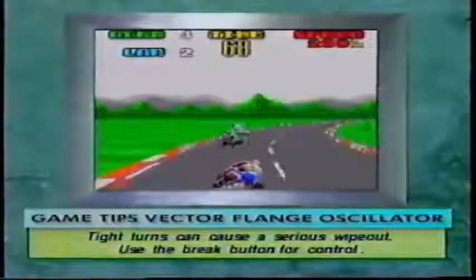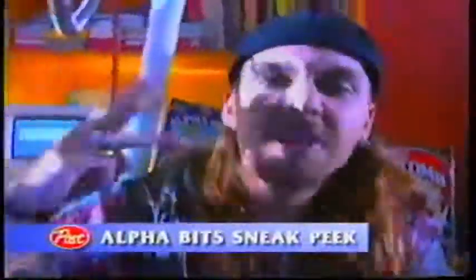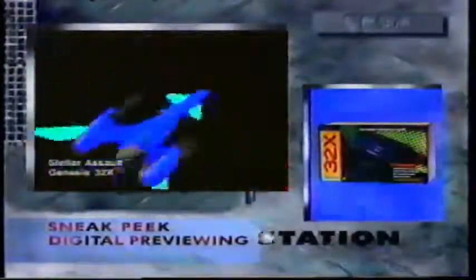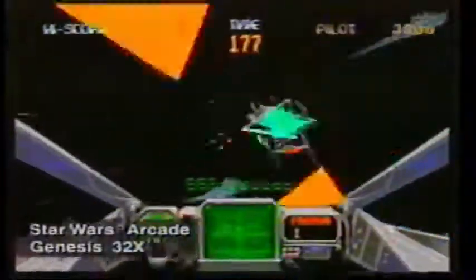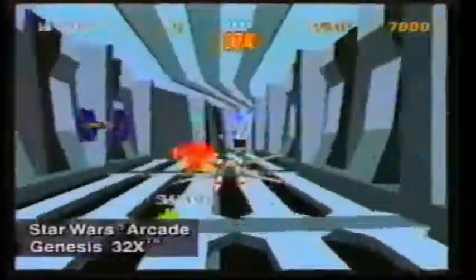There are tight turns on every course that can cause you to have a serious wipeout. Use the brake button so you always have control in tight turns. The biggest news in home video game action is coming to your Genesis and Sega CD this fall. Here's a sneak peek into the future of Sega's 32-bit gameplay. With Genesis 32X, you can upgrade to 32 screaming bits of hot arcade action. The Genesis 32X plugs into your Genesis system and gives it the superior graphics and power that can only be found in the most advanced coin-op units.